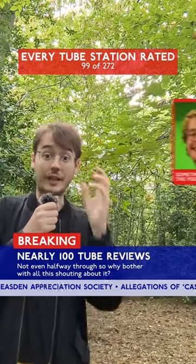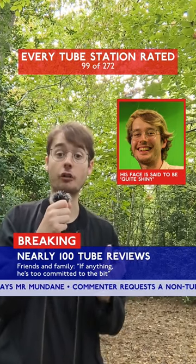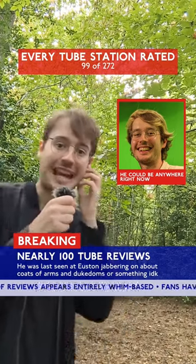Breaking news. Internet man Vaguely Mundane has nearly completed 100 tube station reviews without a break. If spotted in the vicinity of public transport, approach with caution — he is said to be harbouring mild opinions. More as we get it.